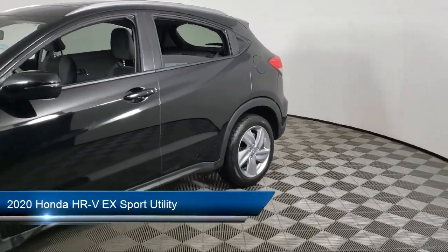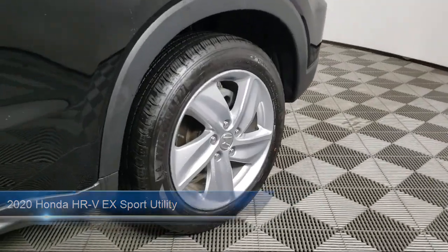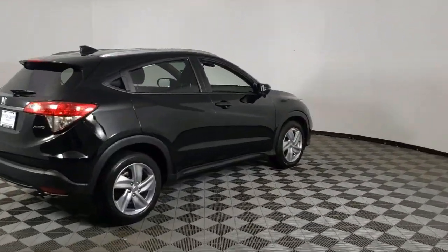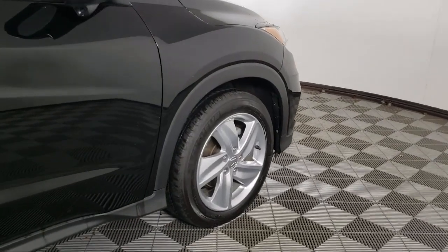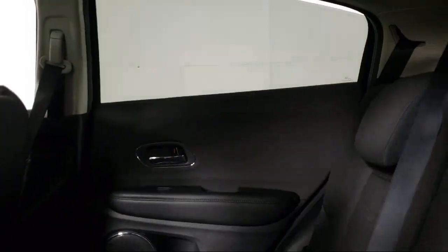It comes equipped with heated front seats, Apple CarPlay and Android Auto, rearview camera, keyless entry, roof rack, steering wheel controls, Sirius XM satellite radio, speed sensing steering, rear spoiler, alloy wheels, and has less than 30,000 miles on the odometer.